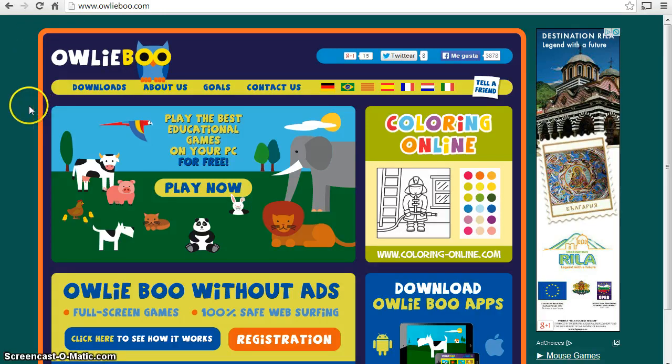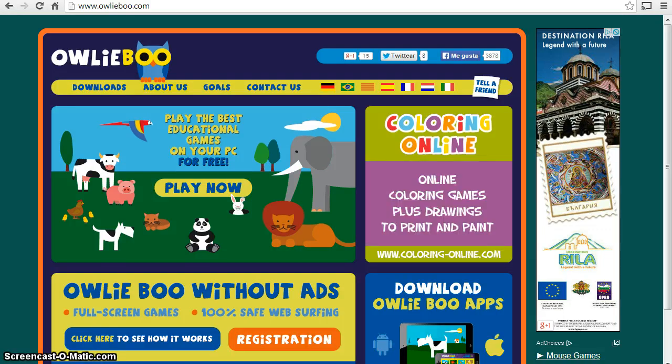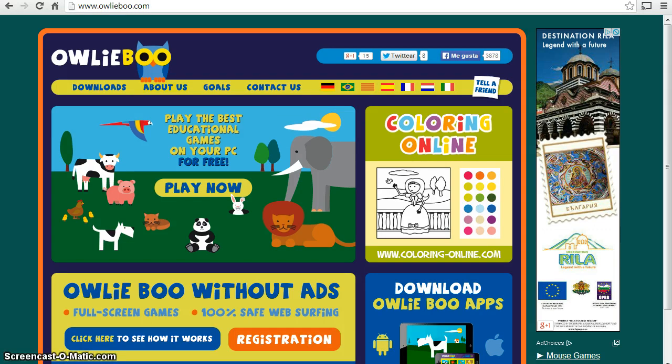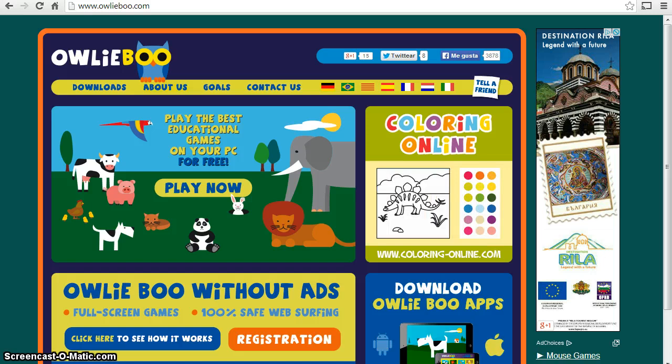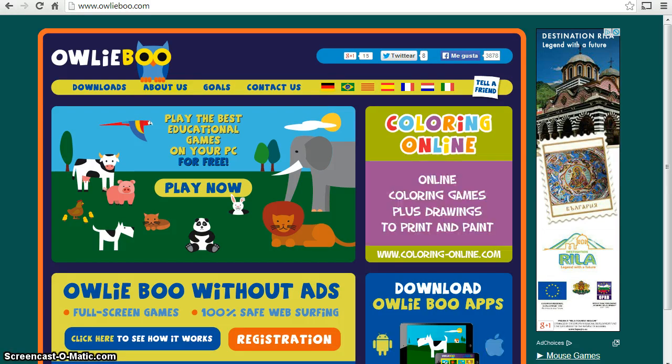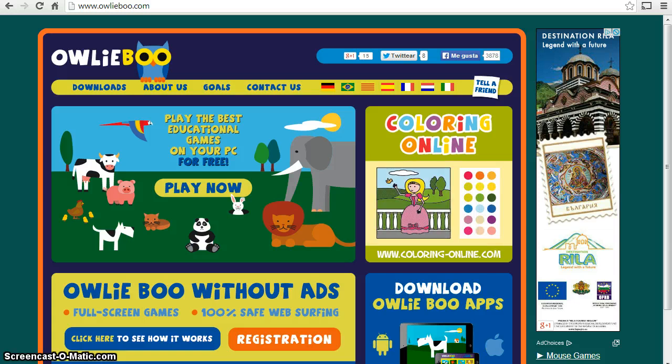Now let's go over some basics. This is a free website to access and to play on. However, you can subscribe to it for a small fee which is about 70p a month, and by paying for it you get games which are full screen with no adverts. Your young children are in an ultra safe environment because the only part of the internet they can access once signed in is the Owlyboo screen — it is locked down with a password so they can't access any other part of the internet.